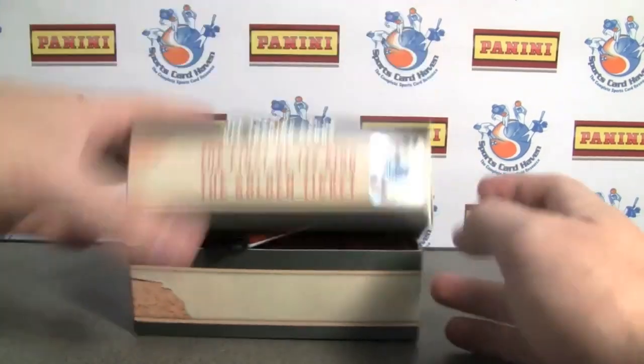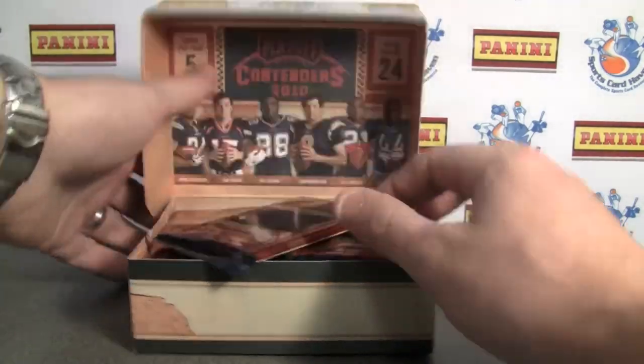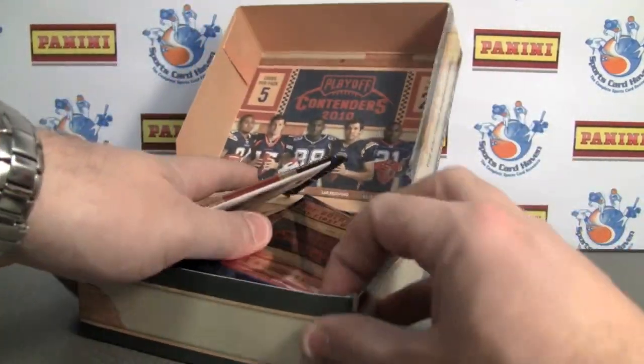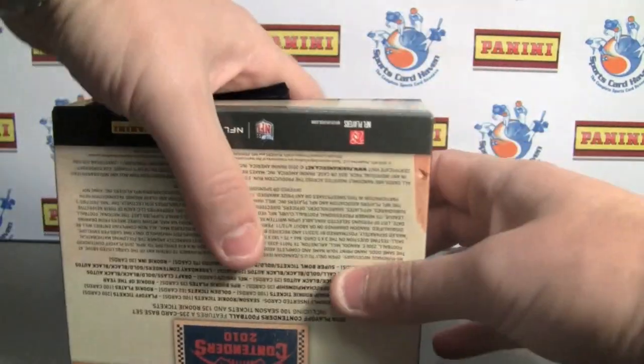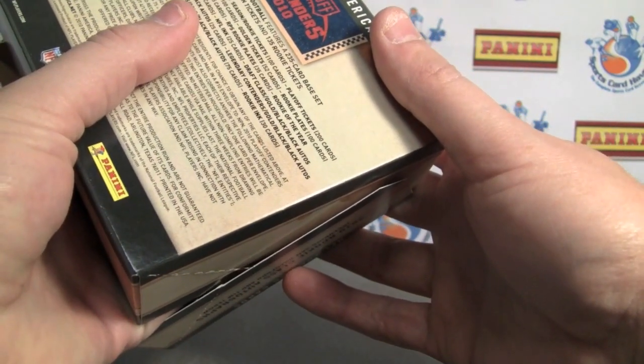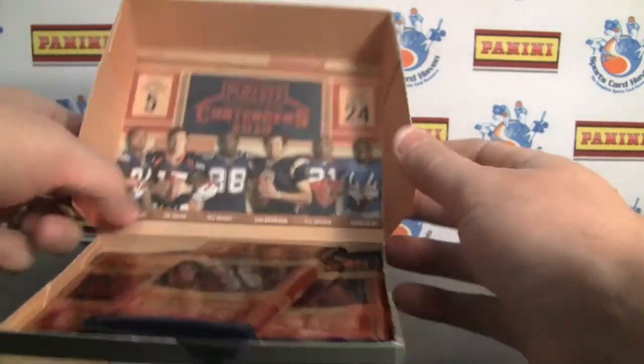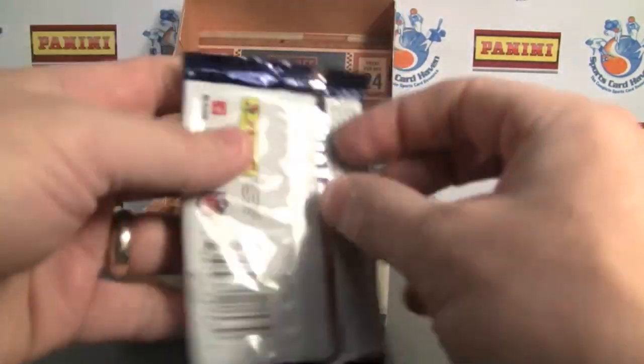Within this we've got 5 cards per pack, 24 packs per box. I think we're guaranteed 3 hits. Now, 4 autographs per box — and I've heard one of them is supposed to be on card. So let's get started.